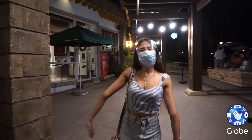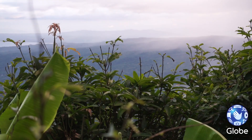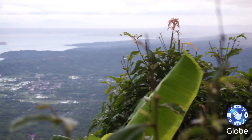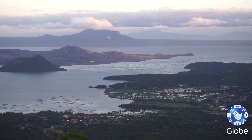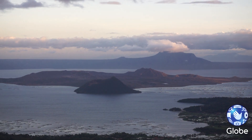This has been my life in the South recently. Maraming pagbabago pero kinakaya basta konektado. Thanks to the all-new Globe Go Plus 120. Ikaw, anong kwentong new normal mo?